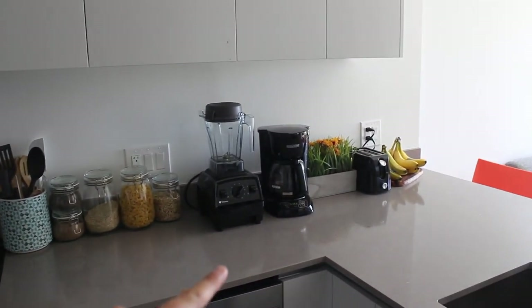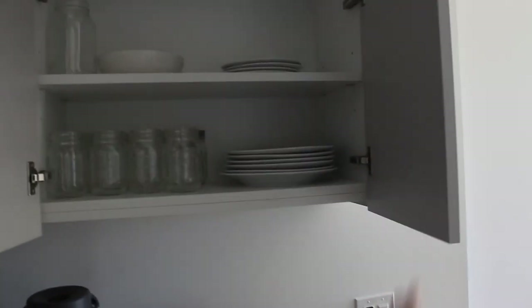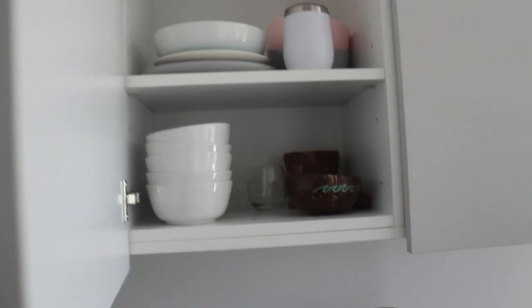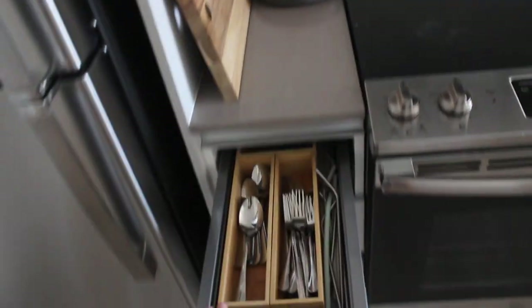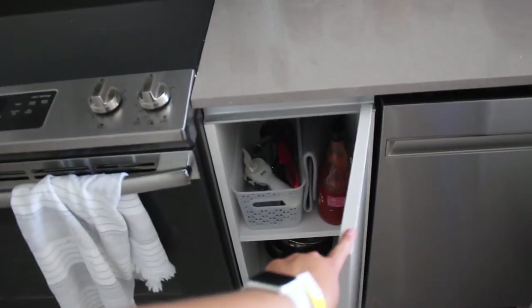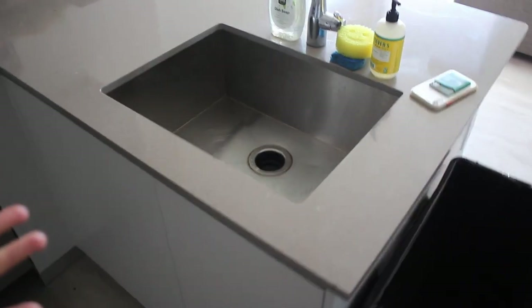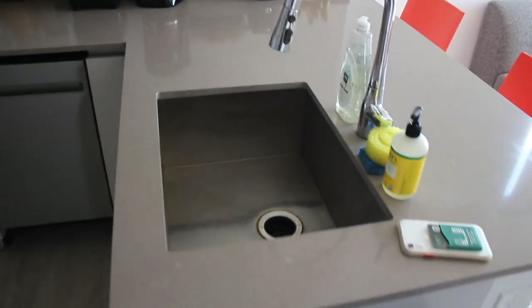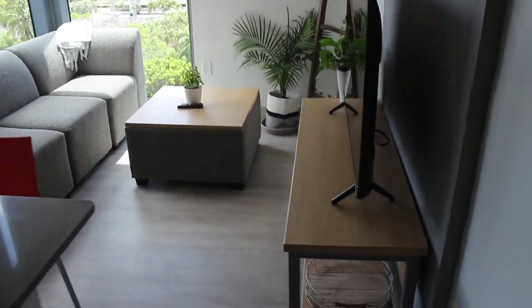Then we have the Vitamix, coffee maker, a toaster, mason jars, and our plates in here — just some bowls and other random items, some seasonings, a lot of cooking stuff. We have all of our utensils and cooking supplies here. Here's our sink where all the cleaning happens, and we have all of our cleaning supplies right here. Now we're gonna turn our focus over to the living room.